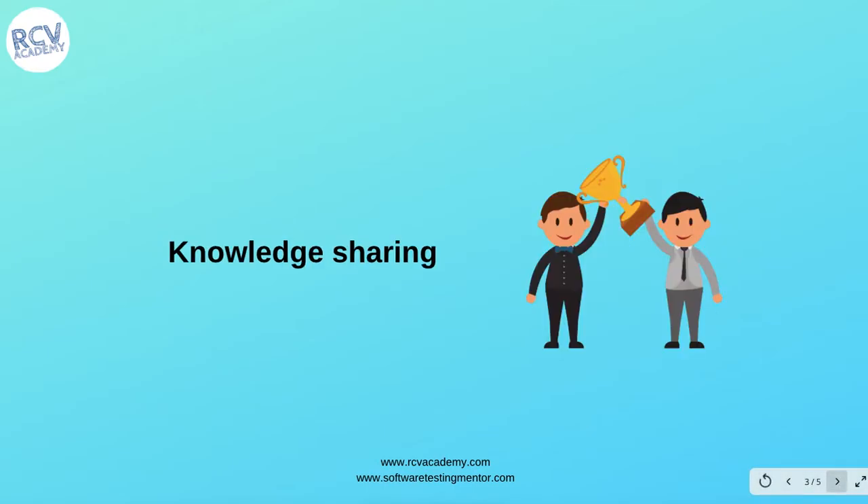The second benefit of pairing is knowledge sharing. Individuals who have a lot of technical and business knowledge of the domain, once the pairing concept is introduced, will sit with other people. In this way, the whole team gains knowledge-sharing capability, and team members who have less experience or who are unfamiliar with the existing system will learn it quickly. This knowledge sharing is beneficial for the whole team and organization.